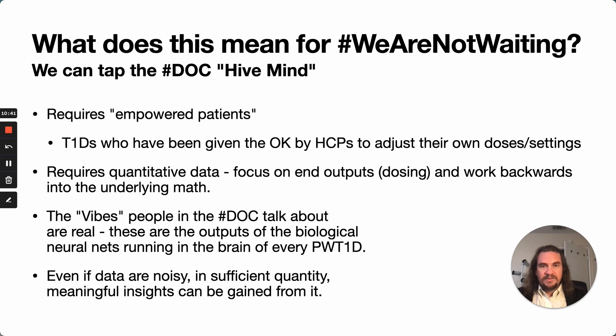When we think about what this means for the We Are Not Waiting community at large, it means we can gain insights from tapping the hive mind we have in the diabetes online community. We've got lots of individuals running daily experiments on themselves, refining their doses, figuring out what works and what doesn't. Those vibes — the outputs of the biological neural nets — we can combine into a meta-analysis of their output and use that to discern useful insights. Even if the data are noisy, we can overcome that noise with sufficient quantity to identify underlying patterns.